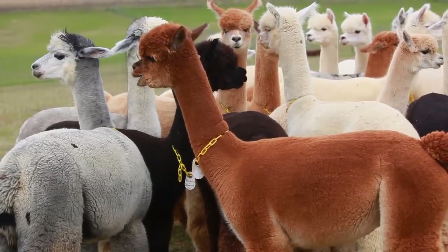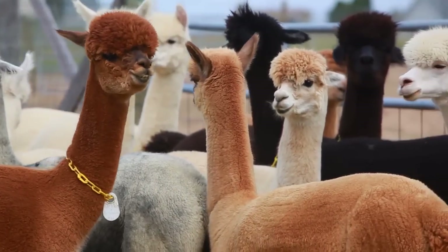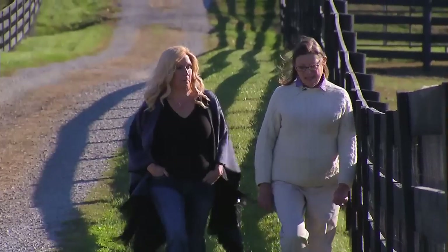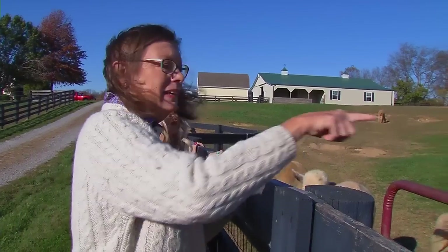Before we get started, we want to make sure we're all on the same page regarding what an alpaca is and what it isn't. It is not, for example, a llama. To clear up any confusion, we talked with Karen Dunn, alpaca breeder and owner of Angel Fleece Farms in Kentucky, about the differences.